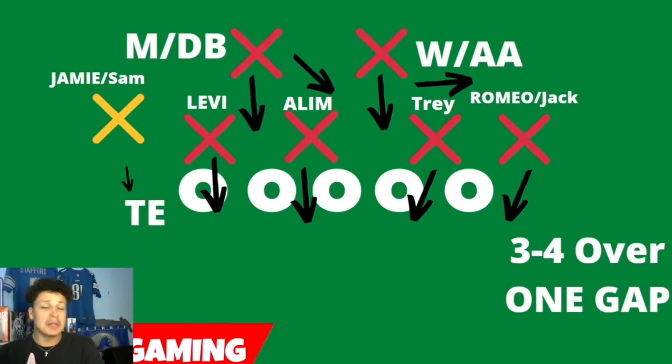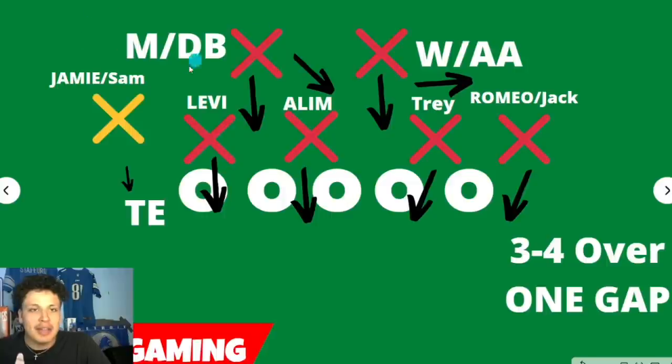A 3-4 is a very versatile set — you can run a lot of different things out of it. Looking at this first diagram, if you didn't see '3-4 over 1-gap' in the bottom right, you would think this looks like a 4-3 defense, because it does look like a 4-3 defense. A 3-4 is just the personnel that's on the field, not necessarily about the front, because 3-4 can look just like a 4-3 and implement one-gapping schemes. I think the Lions will do a little bit more next season with Dom Capers — be more of an attacking defense.